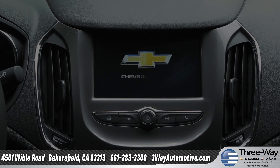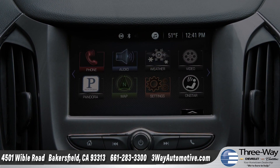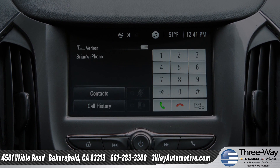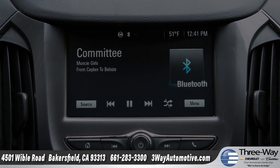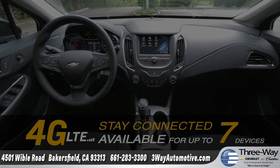Cruze keeps you entertained with standard Chevrolet MyLink on the 7-inch diagonal color touchscreen display, as well as available advanced phone integration and available built-in 4G LTE Wi-Fi, so you'll always stay connected.